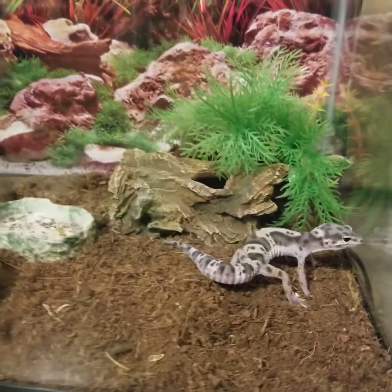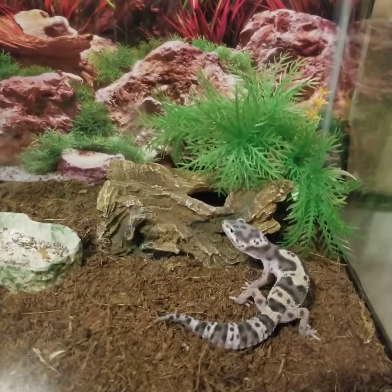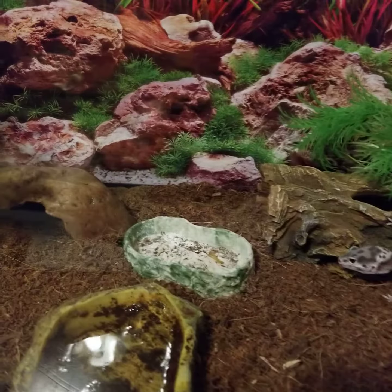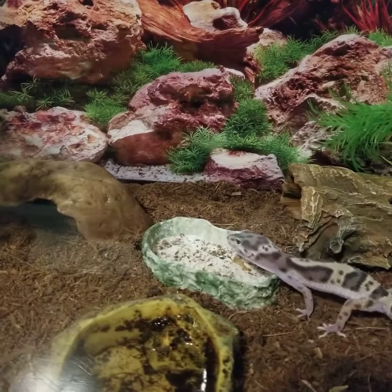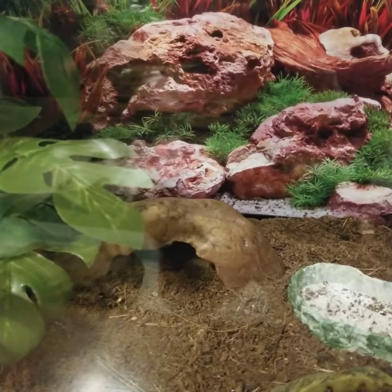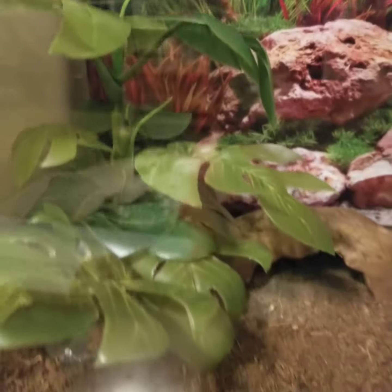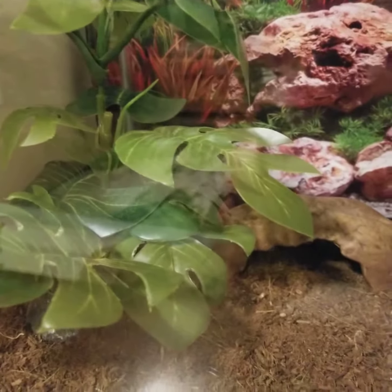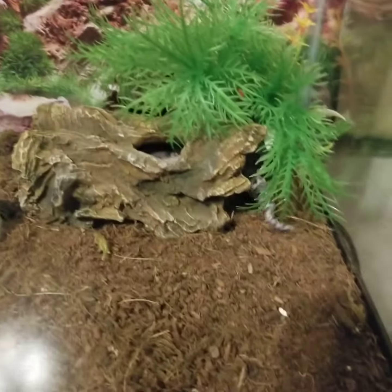She has her warm hide over there where the little plant is, and I have moss in there so her belly heat is under there — that should help her with her sheds. She has a little water dish, and she has her little calcium where I put her crickets and mealworms in. She has a cool hide, a little cave, and the third hide is this little plant she likes to go behind or underneath and sleep in there a lot of times during the day.